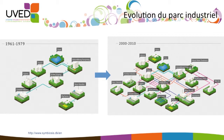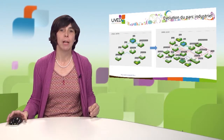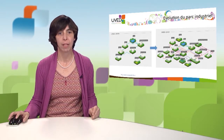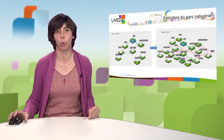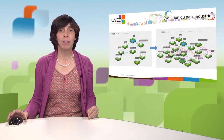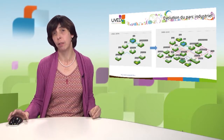This Kalundborg symbiosis is an initiative born from the willingness of companies, but with the constant support of local authorities. It is a local initiative based on transparency and communication between all stakeholders set up close to one another. Each member can share materials, water, and energy and make profit. However, the ecosystemic approach in these synergies was only noticed at the end of the 1980s, beginning of the 1990s — after 20 years of operation.